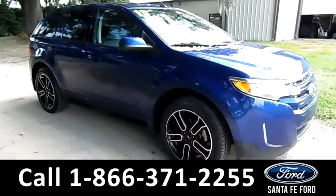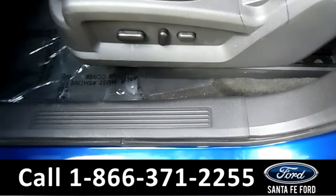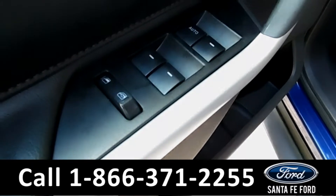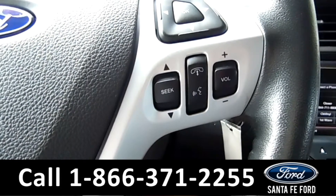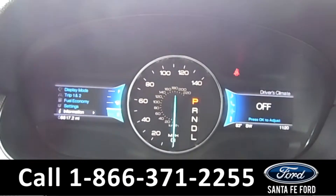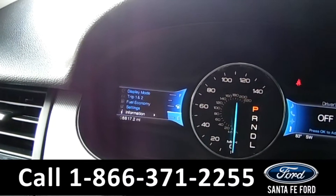Now let's take a look on the inside. This vehicle has powered driver and passenger seats, windows, locks and mirrors. On the steering wheel, you have your Bluetooth capabilities as well as cruise control. And on the driver's information screen, as you can see, this vehicle has 8,817 miles on it.